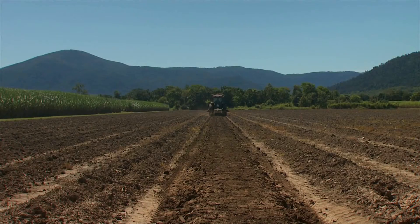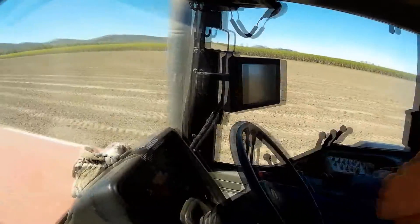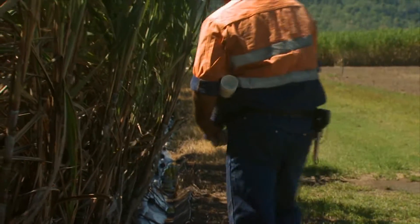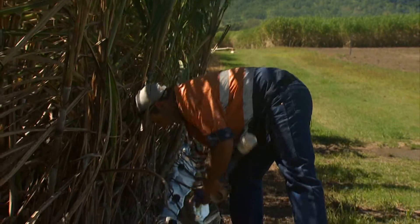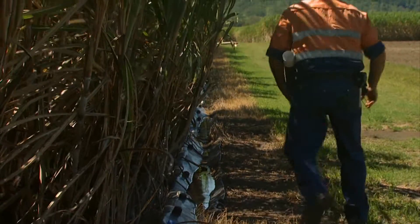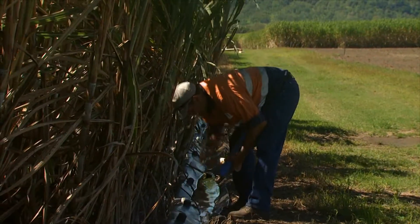Maximising productivity and minimising impact on the environment means applying the latest technology to every aspect of the farming operation. And in a region dependent on irrigation to supplement natural rainfall events, this fourth generation cane farmer is eager to see how new technology can improve his water use efficiency.